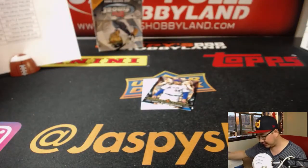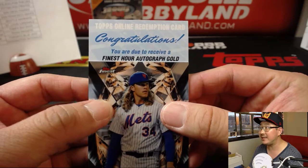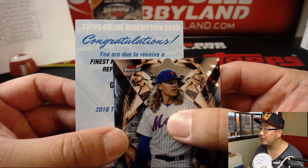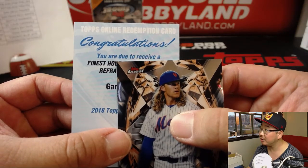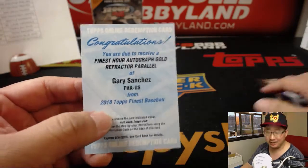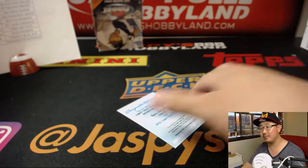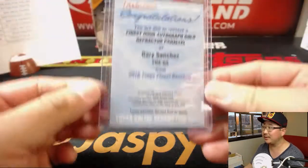It looks like this is the case hit. Behind Syndergaard — Finest Hour autograph gold, out of 50. Gary Sanchez! Nice Gary Sanchez case hit for Kevin Smith and the Yankees. That's a good case hit right there.